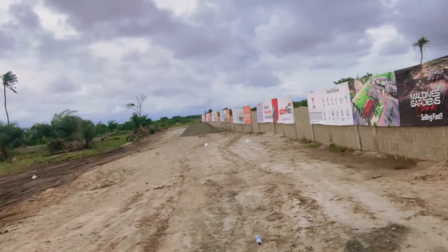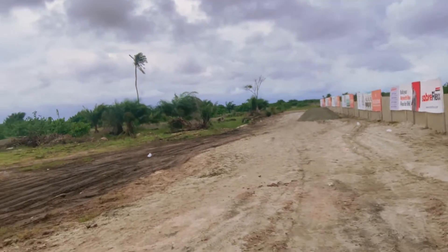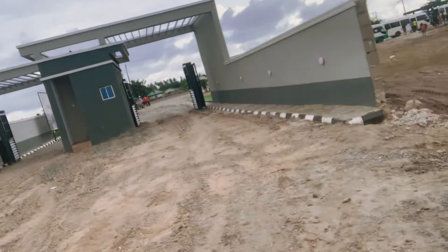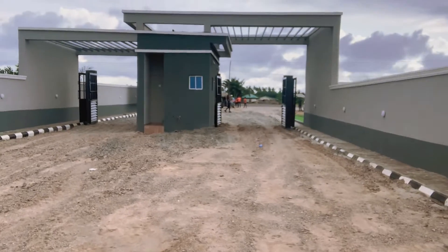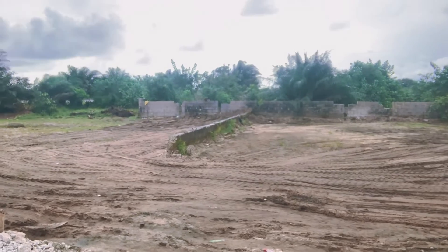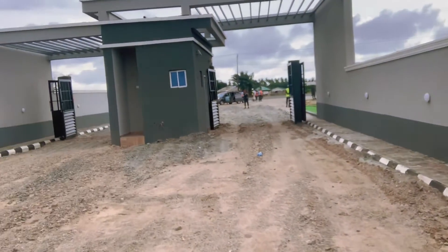The initial deposit is seven million naira and the outright payment is within three months without interest. This estate shares close proximity with the Dangote Refinery, the seaport, free trade zone, and Kelloid — so this is a nice buy.